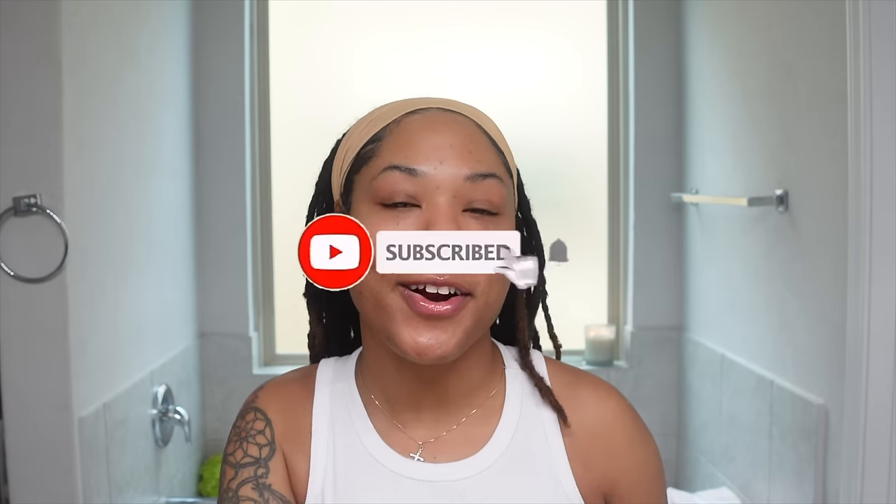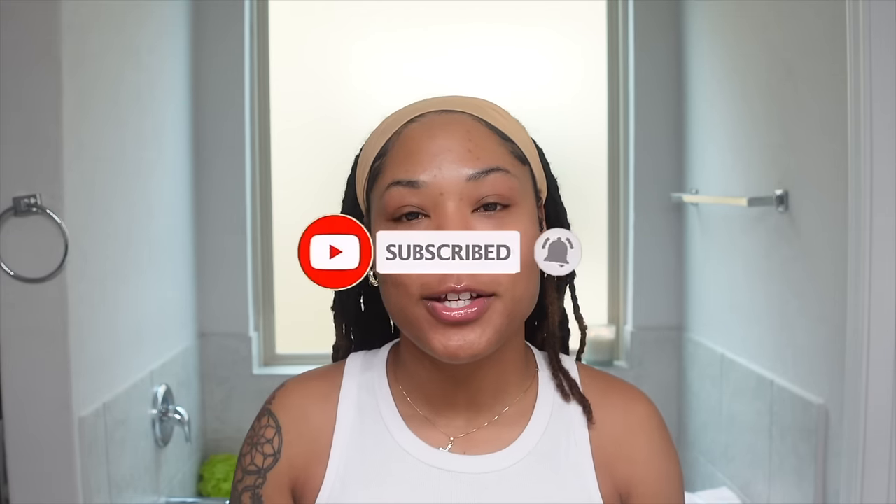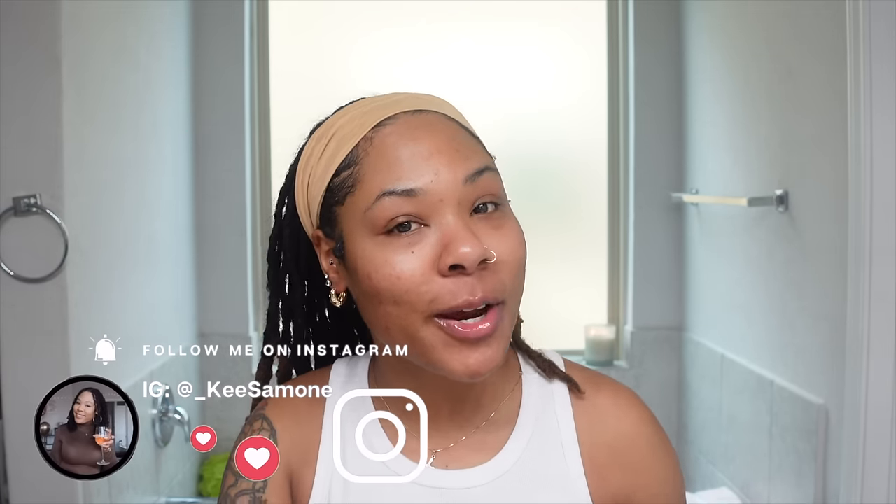Go ahead and give it a big thumbs up, leave me a comment down below, and don't forget to hit that subscribe button. Turn on your post notifications so you'll be notified every time I post a new video, and also go ahead and slide on over to Instagram and TikTok and follow me there — underscore Ki Simone.